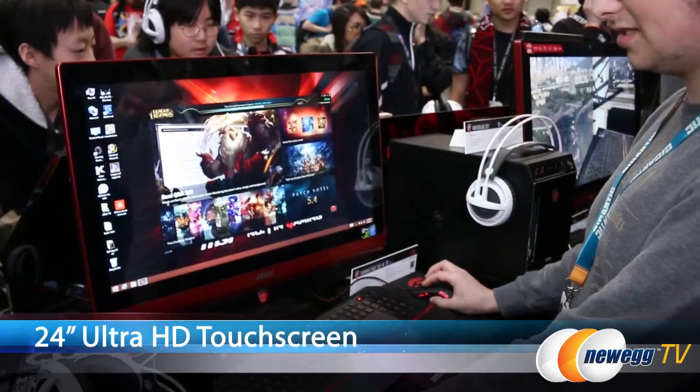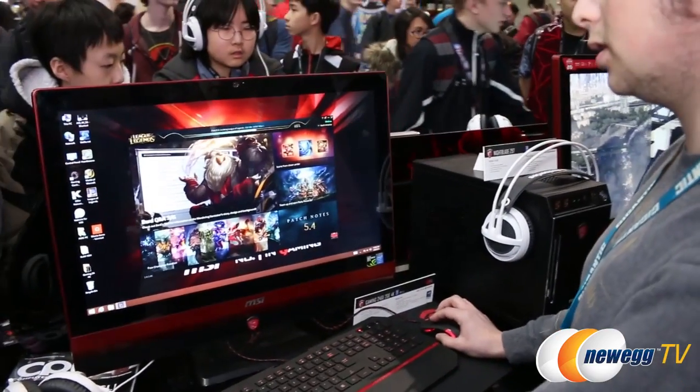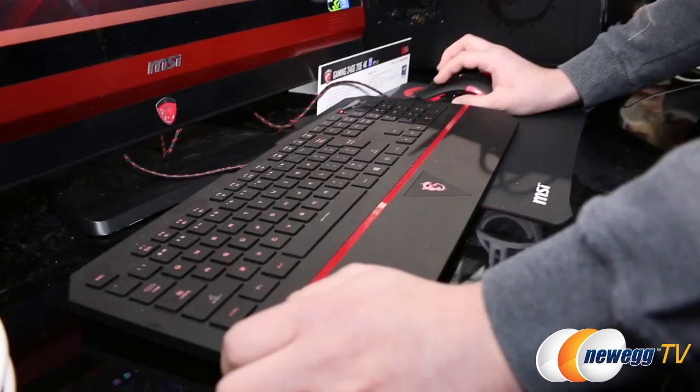What are the specs on the system? This is a 24-inch, 10-point touch display. It comes bundled with a gaming keyboard and mouse when you get it. It's running the latest 900 series GPU — specifically the GTX 960 — and we'll have other configurations in the future as well. Right now it's 8 to 16 gigabytes of memory, can support up to dual-rated SSDs, and includes a 1 terabyte 7200 RPM HDD.